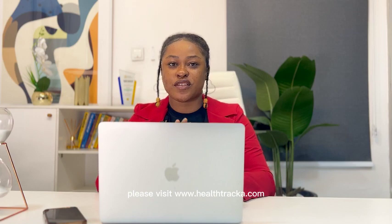For more information about our STI package, please visit www.healthtracker.com.